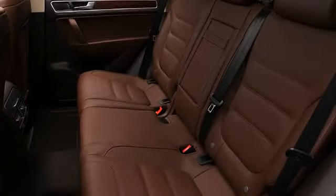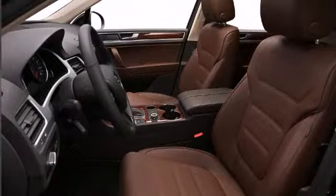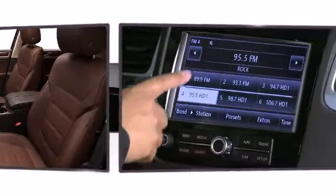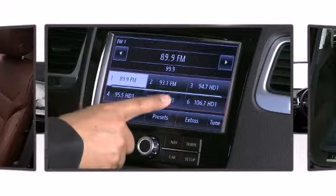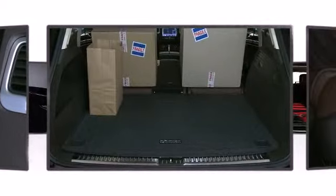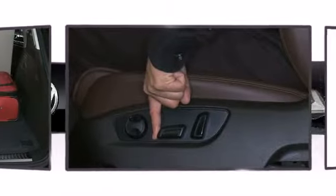The spacious cabin provides ample passenger volume. You'll notice that the headroom and legroom make even the longest drives enjoyable. Volkswagen prioritized fit and finish as evidenced by a power lift gate, rain-sensing wipers, and power seats.